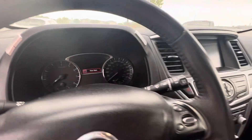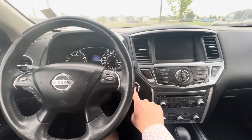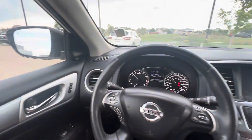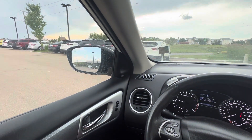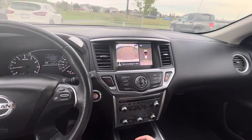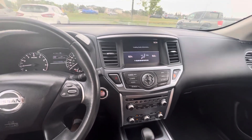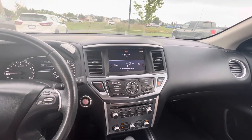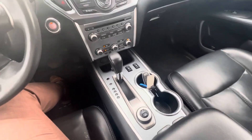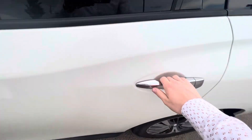Let me show you a few features on the inside. I'll start it up — sounds pretty nice. When I put it into reverse, the mirrors tilt down and you get this nice 360 view as well as your backup camera. You've got your dual zone climate control, a CD player, and heated seats.